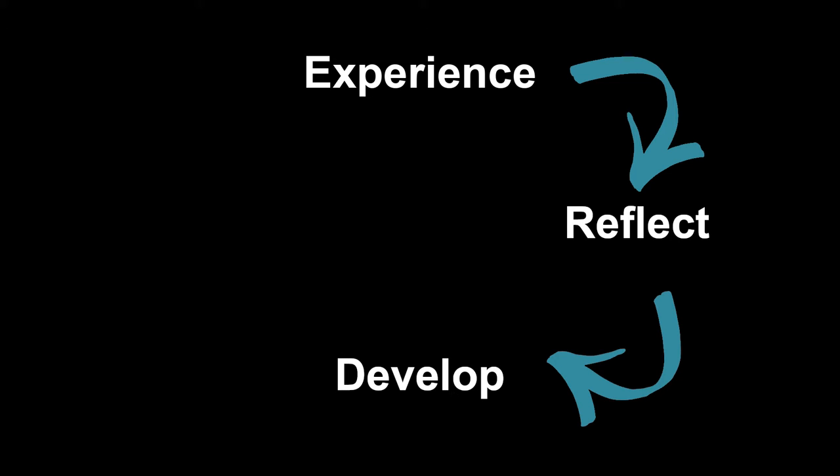You experience a thing, whatever that might be, such as investigating a new research tool. You then observe and reflect on that experience — so maybe how using the new tool made you feel. It might have been frustrating and difficult, or exciting and new. You then start to develop your ideas on the experience, so maybe ways in which you could use the tool for your own work, or even finding some how-to guides to make your use of the tool more effective and less annoying.